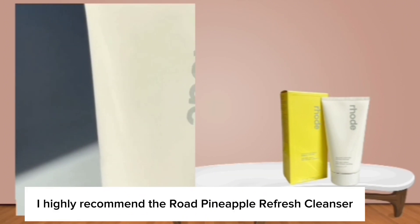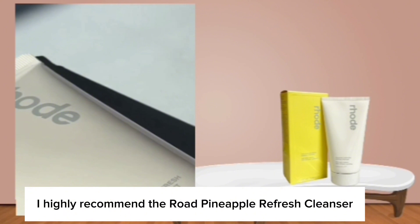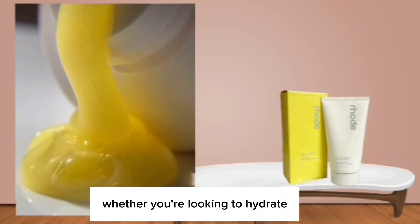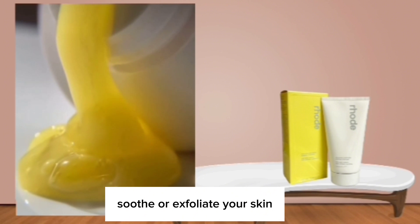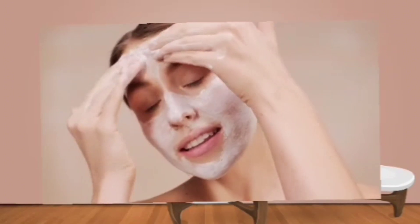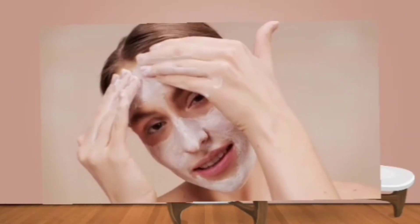Overall, I highly recommend the Rode Pineapple Refresh Cleanser to anyone in search of a gentle yet effective daily cleanser. Whether you're looking to hydrate, soothe, or exfoliate your skin, this cleanser ticks all the boxes and is suitable for use morning and evening. Give it a try — you won't be disappointed.